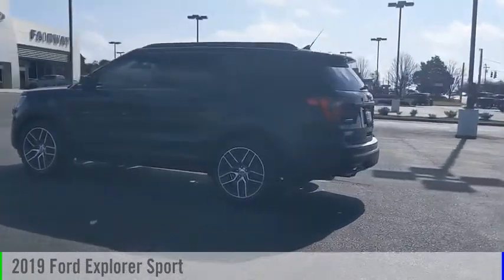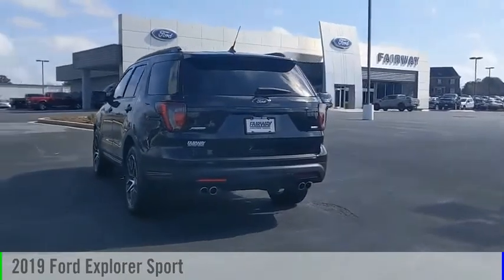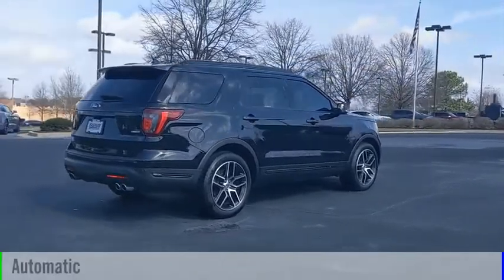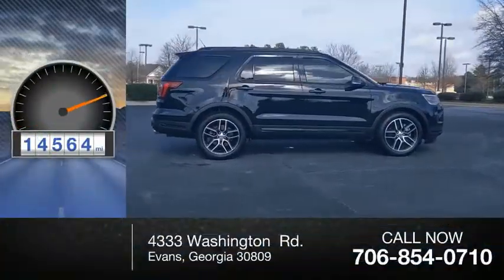Make a great choice today with the 2019 Explorer. This vehicle is powered by a four-wheel drive, six-cylinder, 3.5-liter engine, and comes with an automatic transmission. This vehicle has less than 15,000 miles.